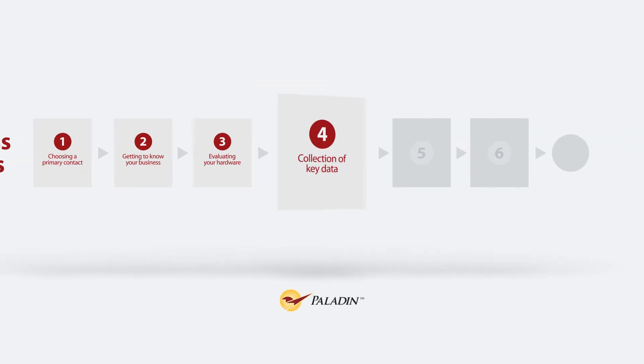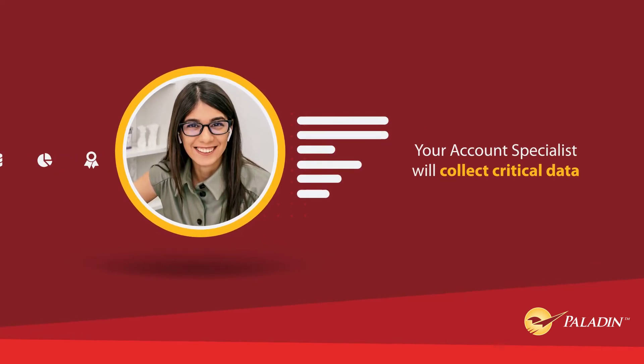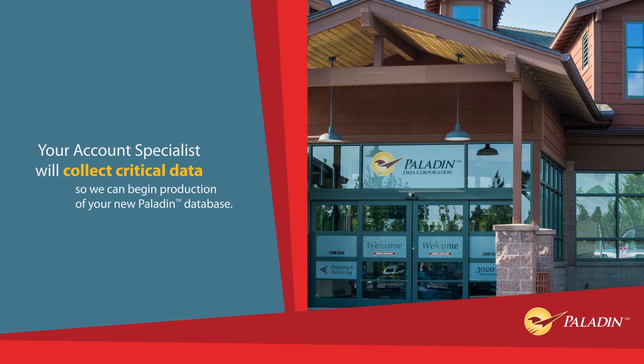Step 4 – Collection of Key Data. Your account specialist will collect critical data about your store, so we can begin production of your new Paladin database.